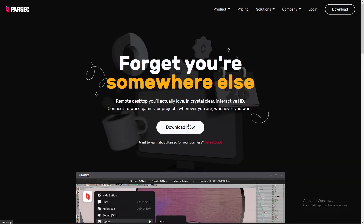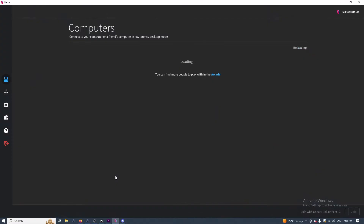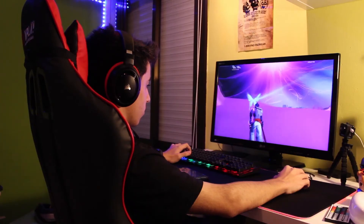I've been able to access my PC at home at 60 frames per second with little to no latency. Parsec is super easy to set up — all you have to do is download the client on both devices, then log in with your account and boom, you have access. It's designed for gaming but there's other uses for it too, such as this video that was edited on my PC at home while I'm staying in Sydney.